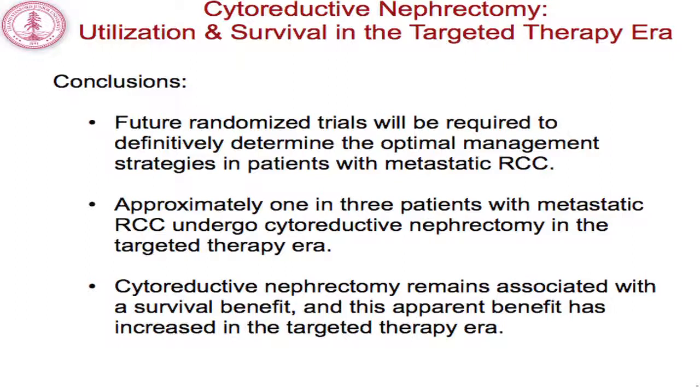In conclusion, while we've done a lot of heavy lifting to address selection bias, we are still evaluating retrospective data, and we await outcomes of prospective trials such as the CARMENA trial. Approximately one in three patients receives a cytoreductive nephrectomy, and in the targeted therapy era through 2010, utilization was declining slightly. Despite this decline, retrospective data after multiple adjustments for selection bias suggests a survival benefit for patients receiving surgery in the targeted therapy era, with a suggestion that this benefit may actually be greater than in previous years.